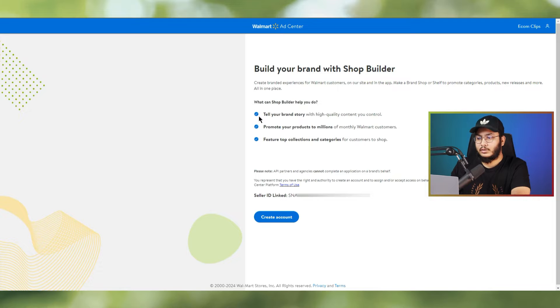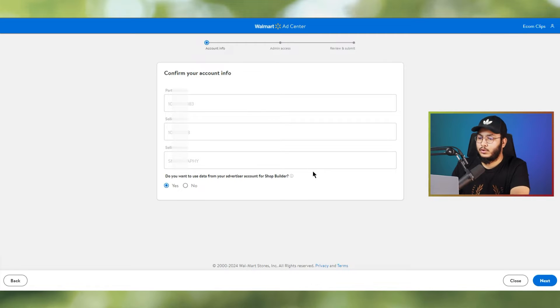The next screen gives you a basic idea of what the shop can help you do — tell your brand story, promote your products to millions of customers, and feature top collection categories. You'll also see a brand shelf option, which we'll discuss further. Your seller ID will be linked, and then click 'Create Account.' Your partner ID, seller ID, and seller name will appear.